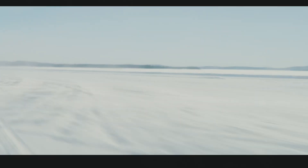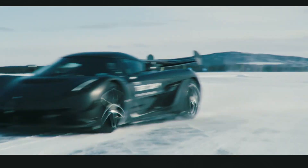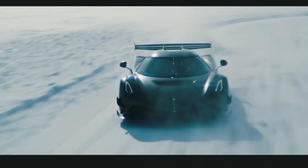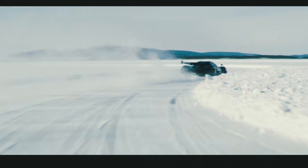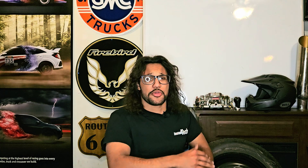The Jesko is actually considered a mega car because it exceeds a megawatt of power, which is over 1300 horsepower. This produces 1600 horsepower just with a twin turbo V8. Get out of here with your V12s and your V10s — we don't need that. We need a V8 and a few turbos.